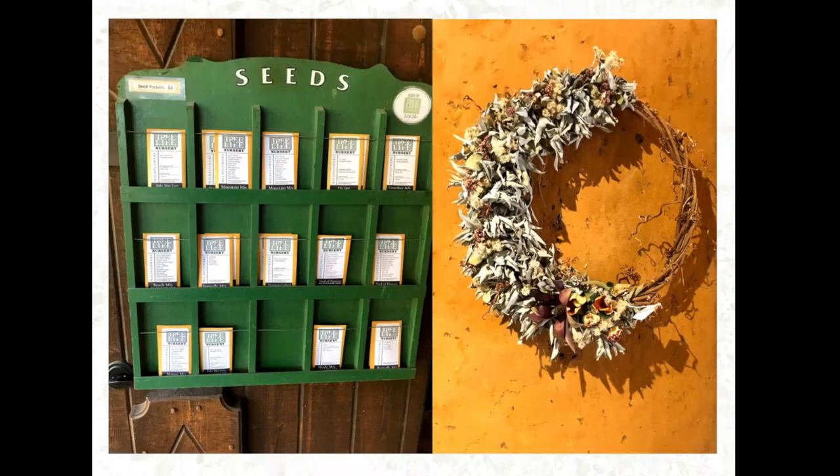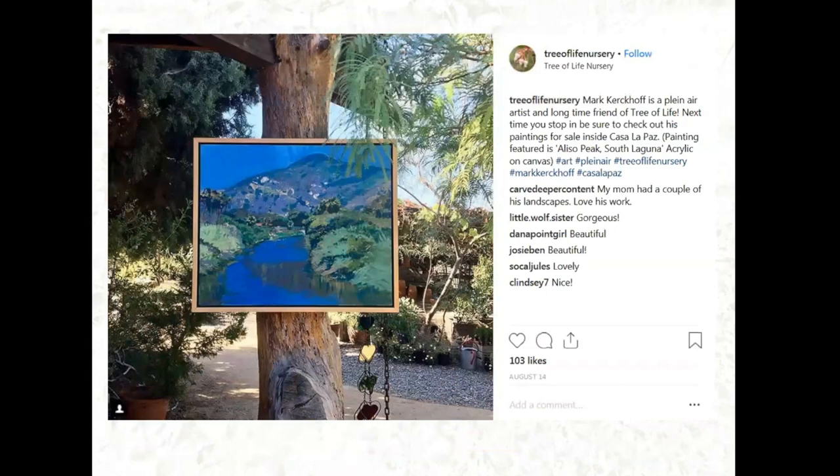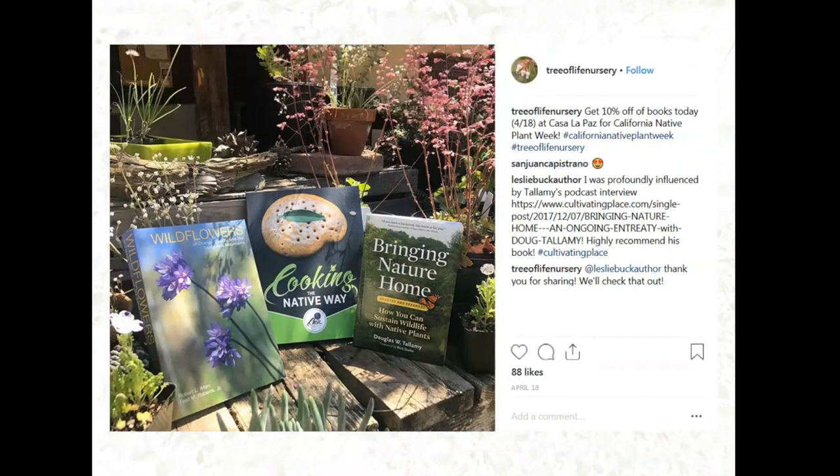They have a wreath-making workshop, and there's a wreath they made in February that's still on display in their bookstore. They also sell different types of pots and artwork. They have a friend who's an artist who exhibits his work at the bookstore. And they carry different types of books, and also invite the authors of those books to give presentations in the bookstore.